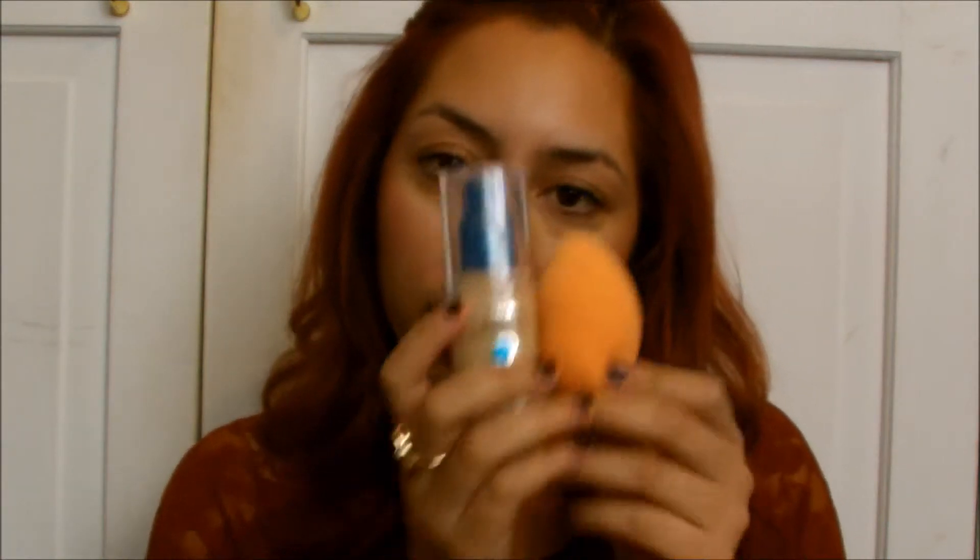This is also a favorite — the Real Techniques sponge. It's supposed to be a dupe for the beauty blender. I love this; it works so well. It has a flat top which is good for just patting the foundation all over your face. These two together apply so well and you get a really flawless look. I'm going to do a whole separate review or foundation routine video with these two as the stars, so make sure to look out for that.